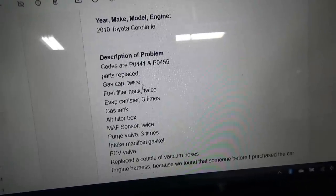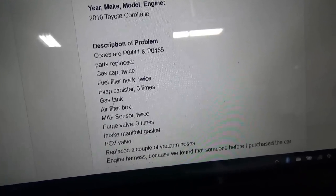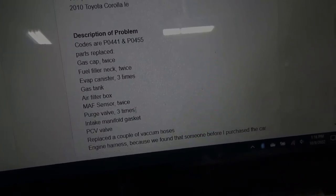Parts replaced: gas cap twice, fuel filler neck twice, evap canister three times, gas tank, air filter box, MAF sensor twice, purge valve three times.